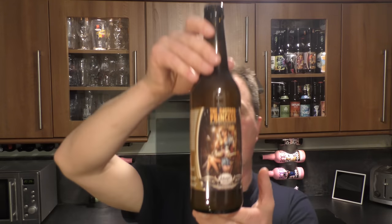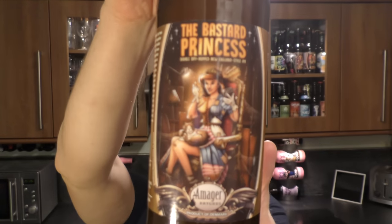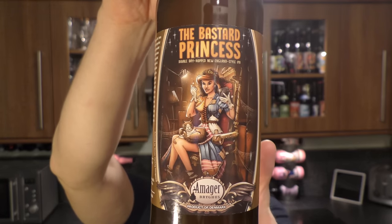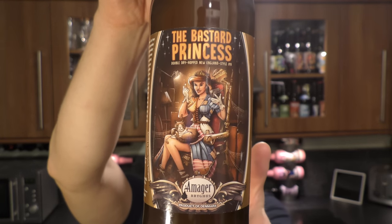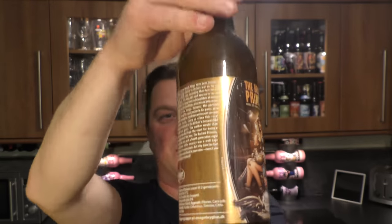It's beer o'clock on Melo Craft Beer. Today we've got a beer from Amager Brewhouse out of Denmark — it's a bottle of the Bastard Princess Double Dry Hopped New England IPA, coming in at 6% ABV. Sent by the fabulous Morton — thank you very much, Morton.